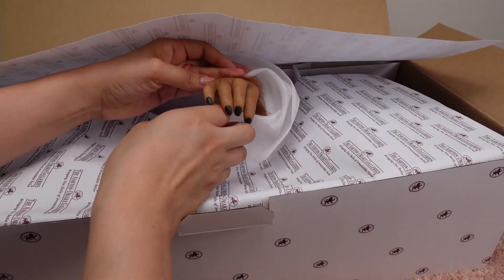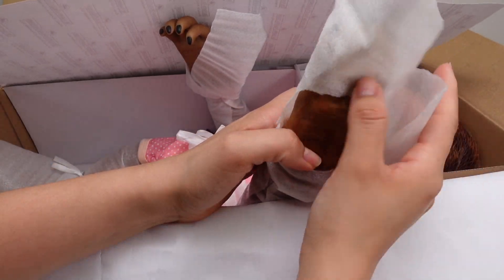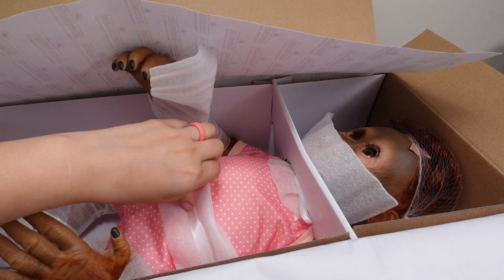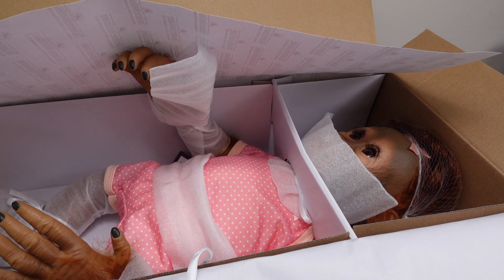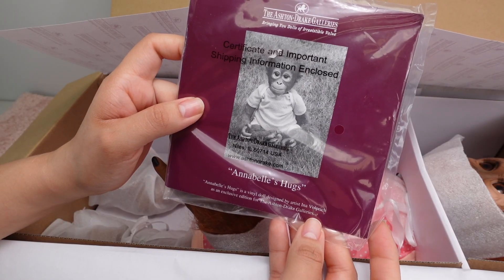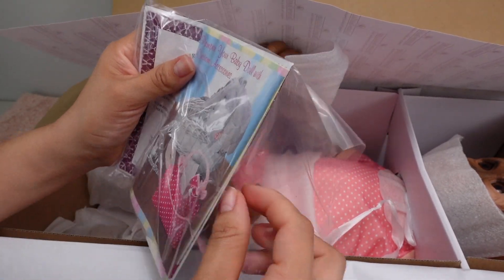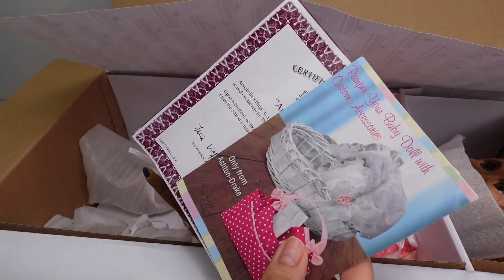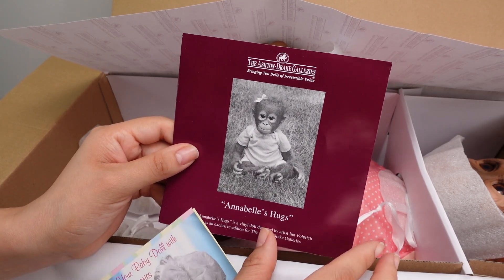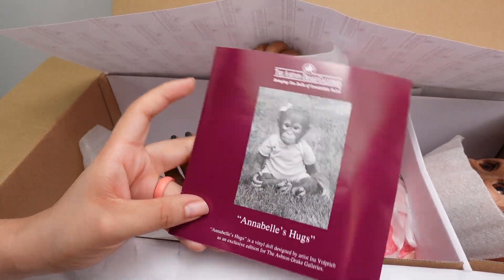Here is a hand — oh wow, this is hairy! Here's the other hand. As you can tell, my new baby is a monkey. I got this from Ashton Drake Galleries — Annabelle's Hugs — so her name is Annabelle. We are going to change it because I don't really like the name Annabelle. The name is beautiful, but after watching the Annabelle movie... yeah.